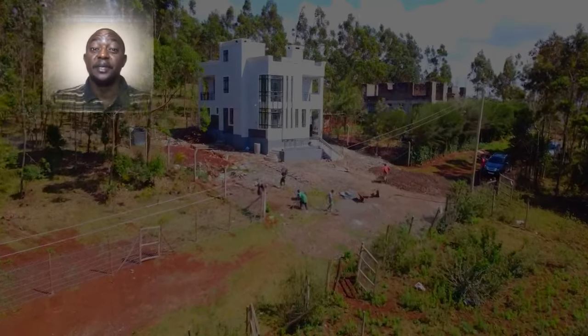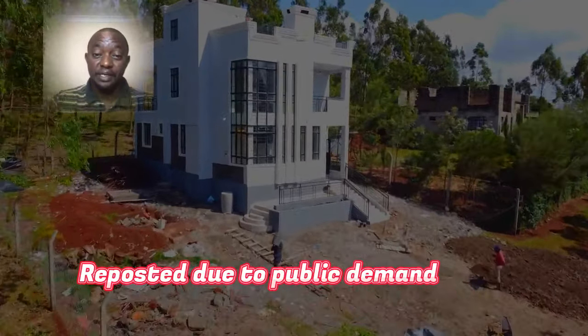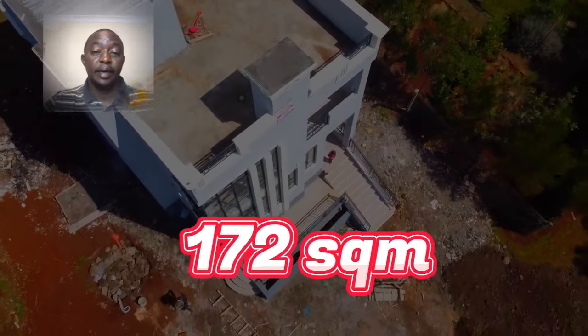Welcome back to the 47 Investment Limited. We have not posted for quite some time, and today we are presenting a project that we did a few years ago — I think three or four years ago — back in Gom Matassia.